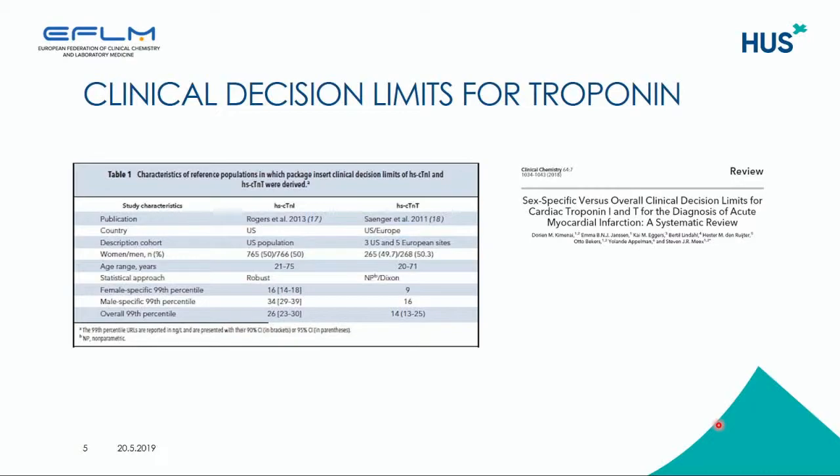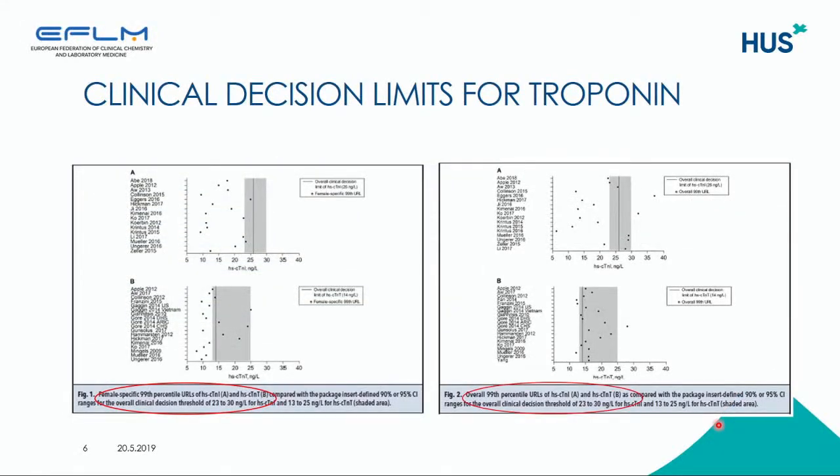There have been a lot of publications and discussion on the decision limits for troponins, including a lot of papers on sex-specific clinical decision limits with the development of high-sensitive troponin assays. A systematic review shows that the overall female-specific 99th percentile upper reference limit in these studies is actually much lower than reported in the package insert of the manufacturers, which are 22 to 30 nanograms per litre for troponin I and 13 to 25 nanograms per litre for troponin T. However, the overall 99th percentile upper reference limit for troponins coincides much better with the manufacturers' package insert information.